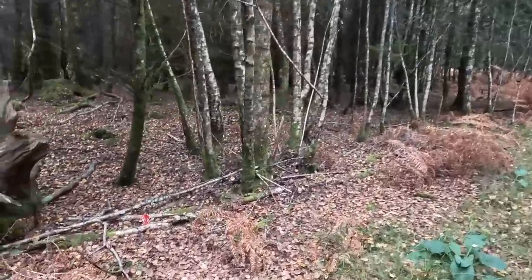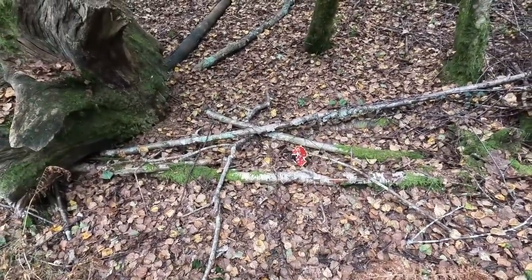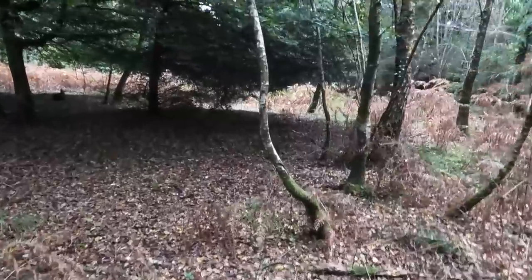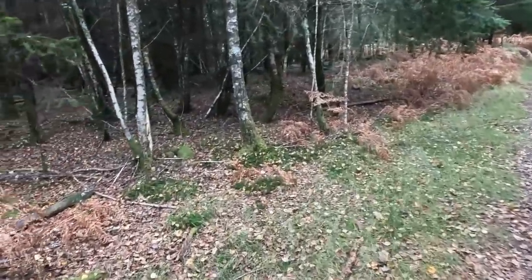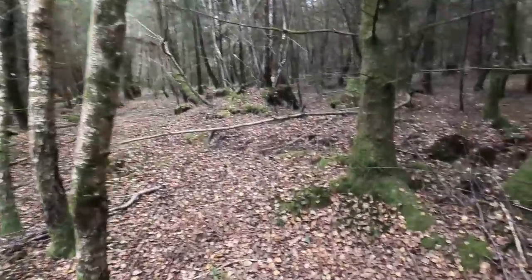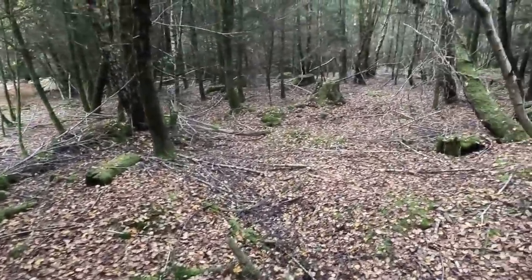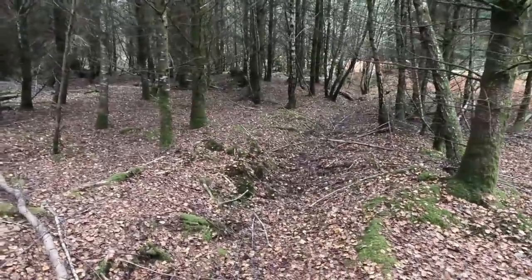Now here's the thing — Amanita muscaria. About fifty percent of the time, maybe more, when I find Amanita muscaria I search the surrounding area and find Boletus edulis nearby. I might not be lucky today, or maybe somebody's already picked them, or something's eaten them — but it's consistent enough a rule that when I see Amanita muscaria I always have a little scout around for Boletus edulis growing nearby. Doesn't look like that's the case today.